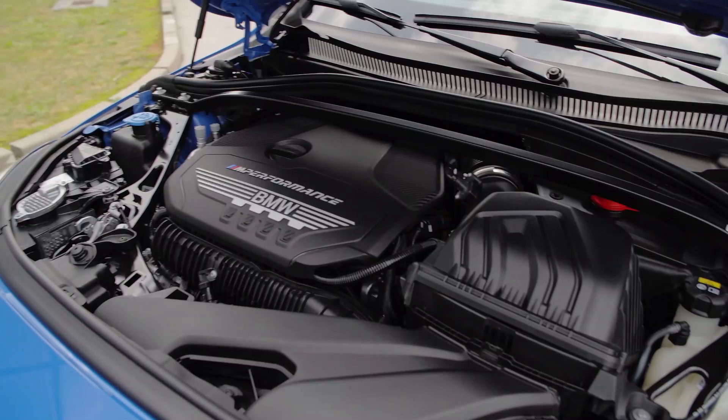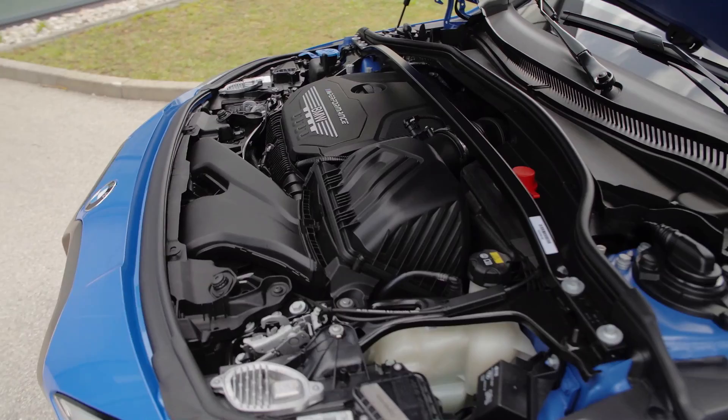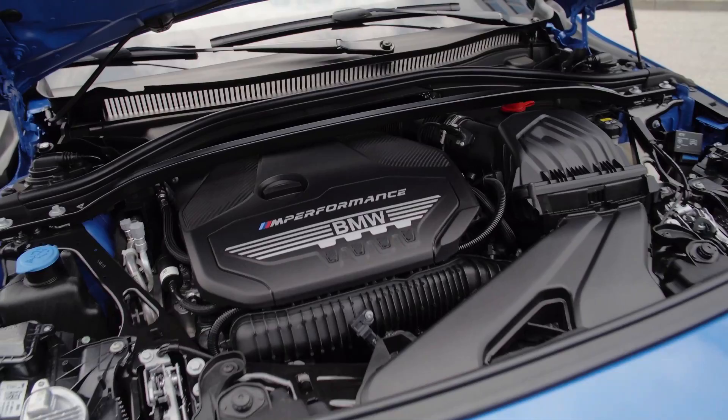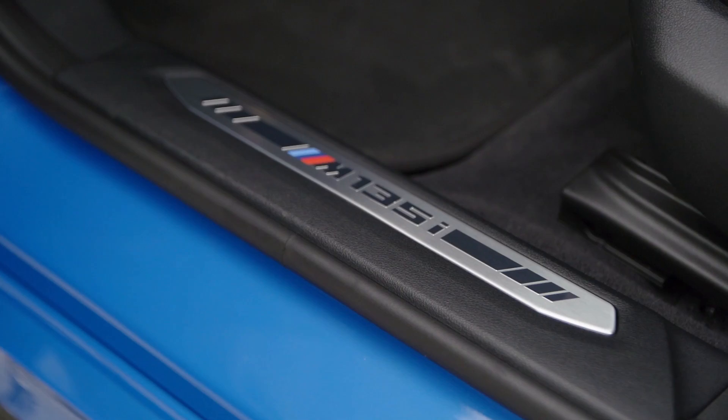There's also, for example, a 1.5-liter three-cylinder available for the base 1 Series — a 118i with 140 horsepower. And then on the diesel side, there will be a 2-liter four-cylinder: a 118d with 150 horsepower or a 120d with 190 horsepower. And there's an entry 1.5-liter three-cylinder 116d with 116 horsepower. There will be more engines available throughout the lineup.